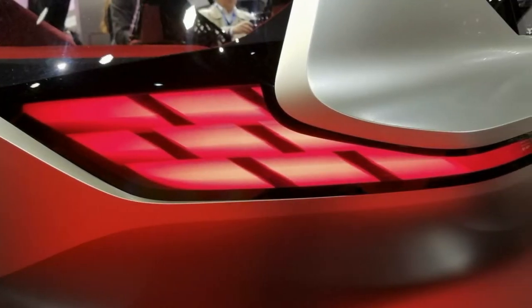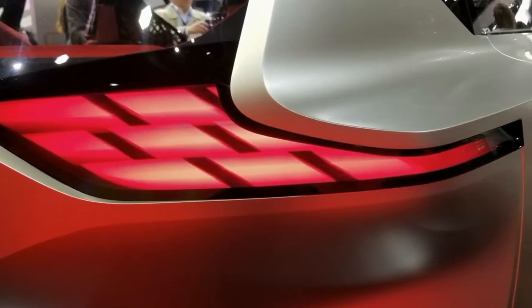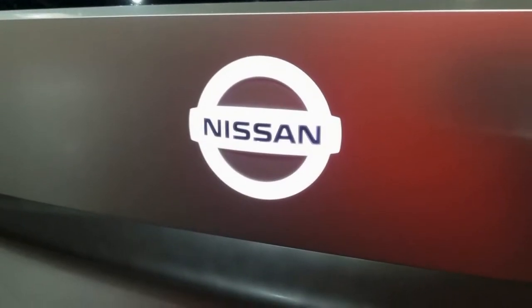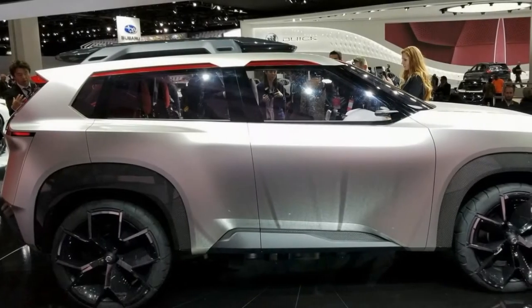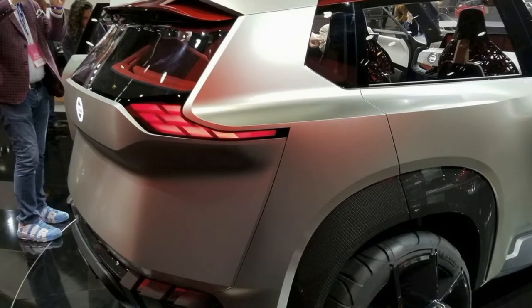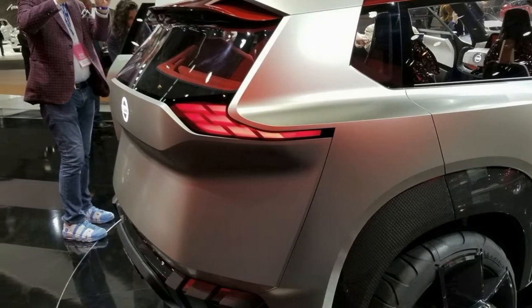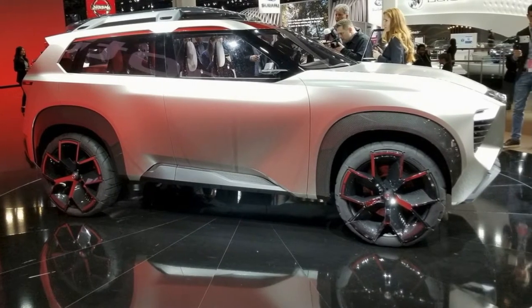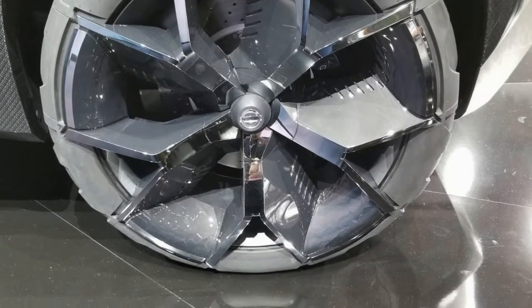The concept also includes autonomous driving technologies, because of course it does. The Xmotion's exterior isn't quite as bad as the interior, but it's still pretty messy. In the corners there's an all-terrain tire design with the rubber physically laminated over the 21-inch aluminum alloy wheels — we can't help but ask why. There's also a retractable rooftop box — where does it retract to, and for what purpose? — and a variety of carbon fiber trim bits that clutter an otherwise simple design.